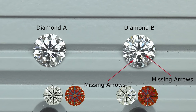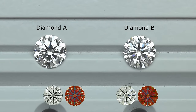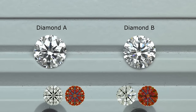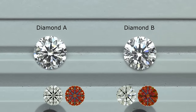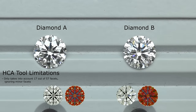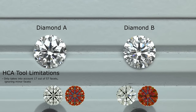Imagine if you had chosen Diamond B just because of its lower HCA score. The reason this happens is that the HCA is only a prediction tool — it attempts to predict a diamond's light performance using a formula. Is it useful? Yes, it's a great tool to eliminate poor light-performing diamonds with bad proportions. But is it accurate? No. It has several limitations: it only takes into account 17 out of a diamond's 57 facets, totally ignoring the minor facets. It also assumes the diamond is optically symmetrical, which in this case it is not.